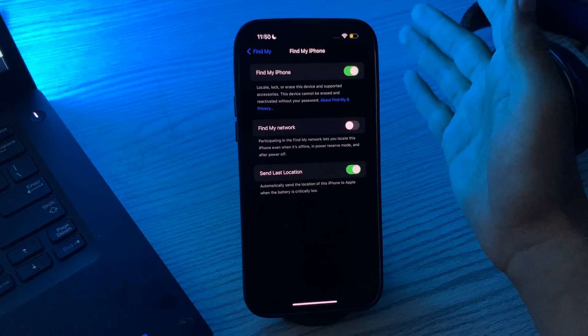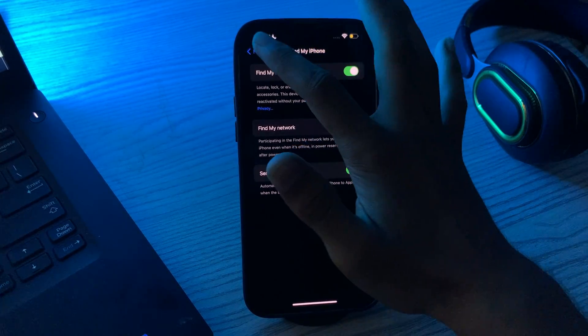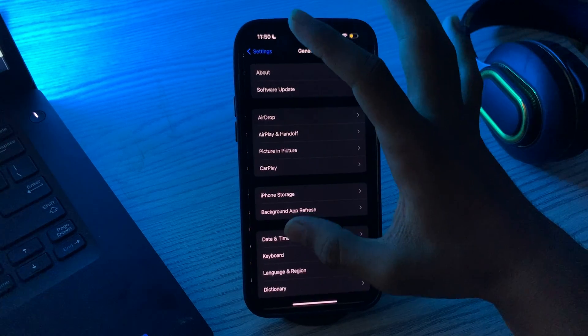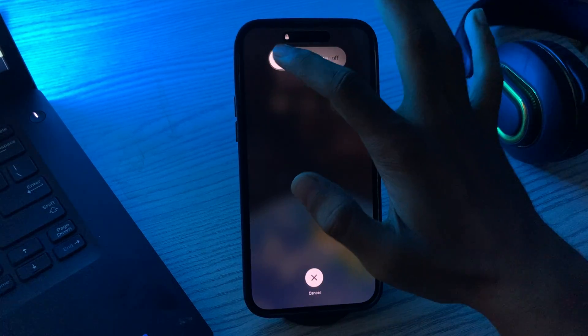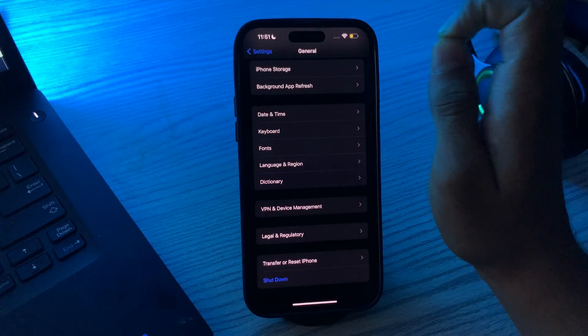Next, restart your iPhone 15, as this can often resolve minor software glitches. To do this, go to Settings, tap on General, scroll down, and tap on Shut Down. Shut down your iPhone and then restart it after 15 to 20 seconds.